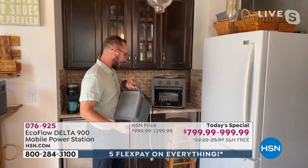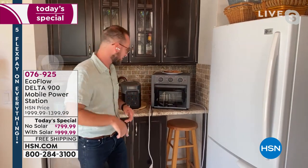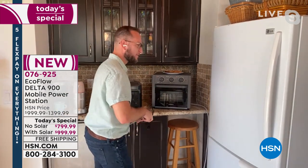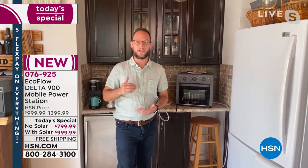Let me show you exactly how this works. On the back here are five AC outlets. This unit can run at 1,400 watts but also at 1,800 watts using EcoFlow's X-Boost technology. So we can run high-wattage appliances. For instance, if we were out of power and wanted to plug in our refrigerator — we've got hundreds of dollars of food in there — we know that feeling when we lose power.